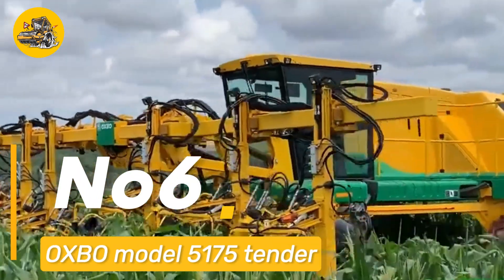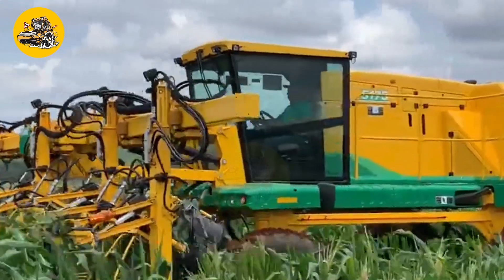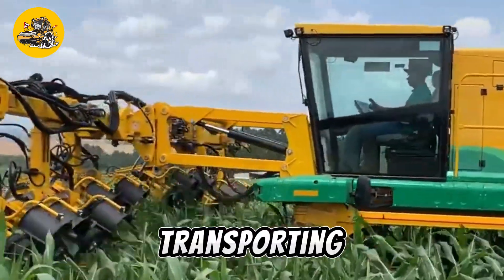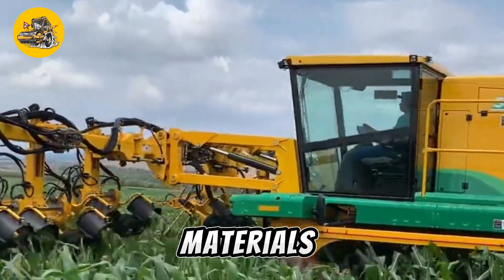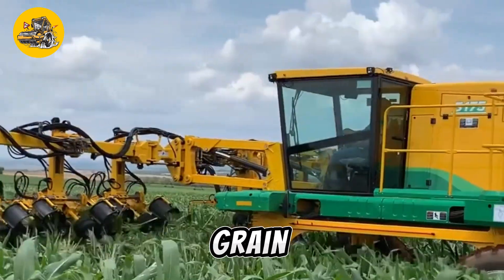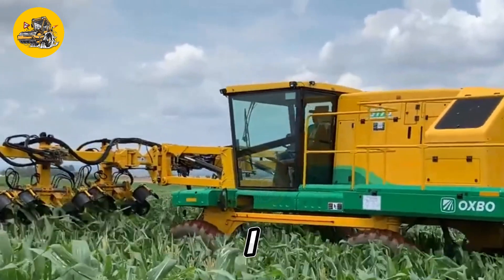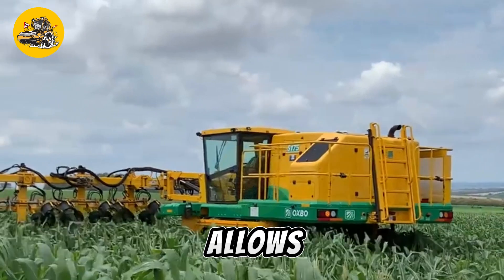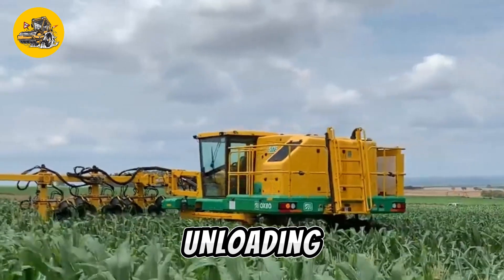Number six: the Oxbow Model 5175 Tender is a versatile machine used in agriculture for transporting and unloading bulk materials such as grain, seed, and fertilizer. It features a large capacity hopper and a conveyor system that allows for quick and efficient unloading.